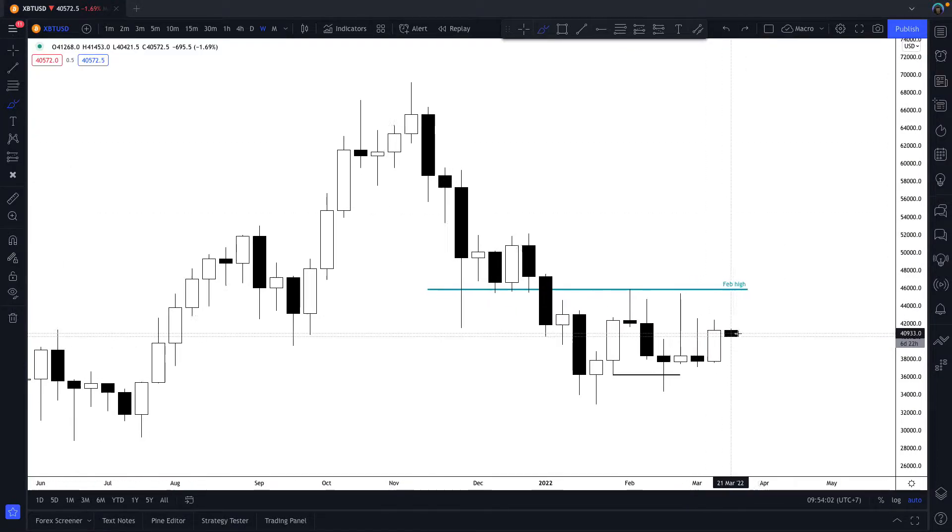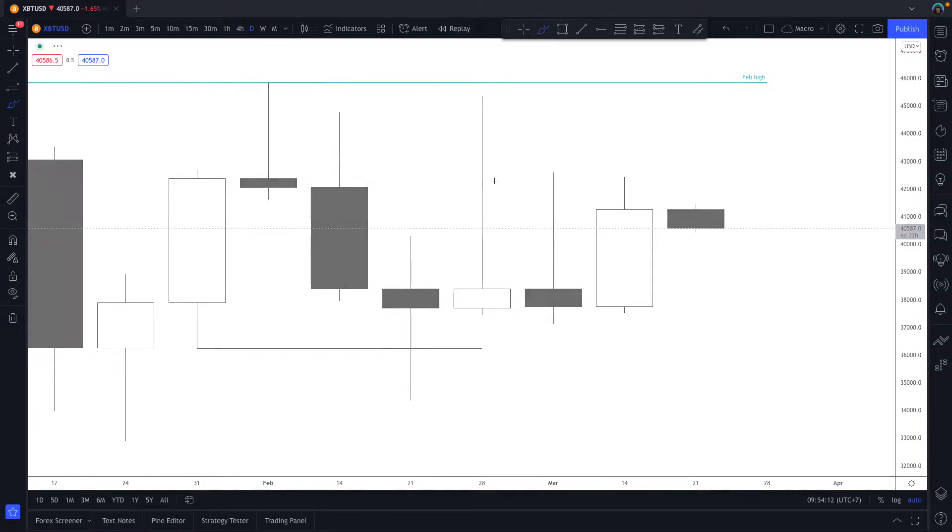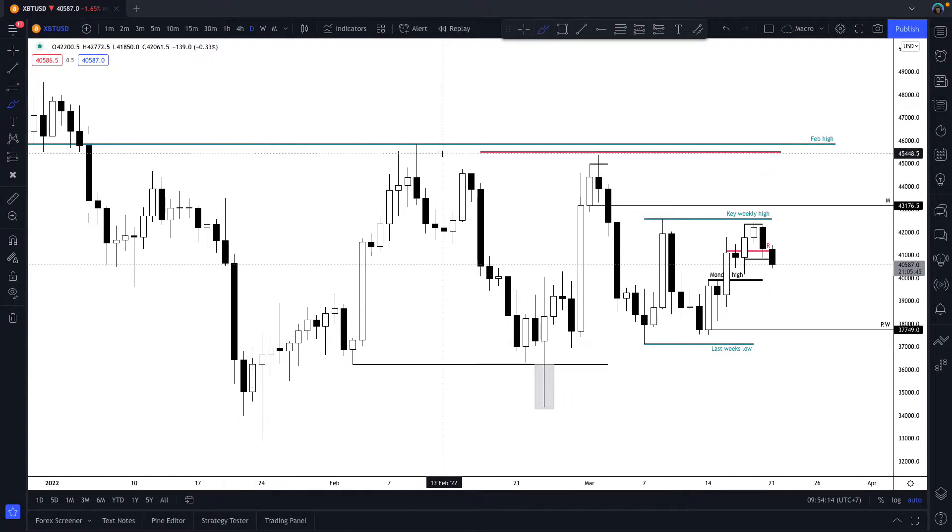Looking at more recent price action, you can see the two previous weekly candles - both highs have held, both lows have held. So we are closest to the current weekly high and previous weekly high. If we drop this to the daily, you can see prices contracting very, very tight.